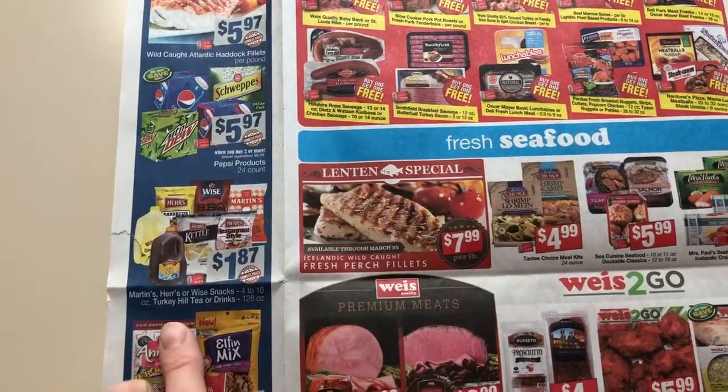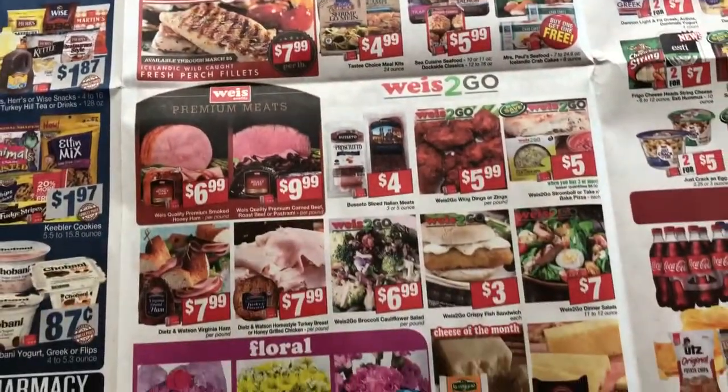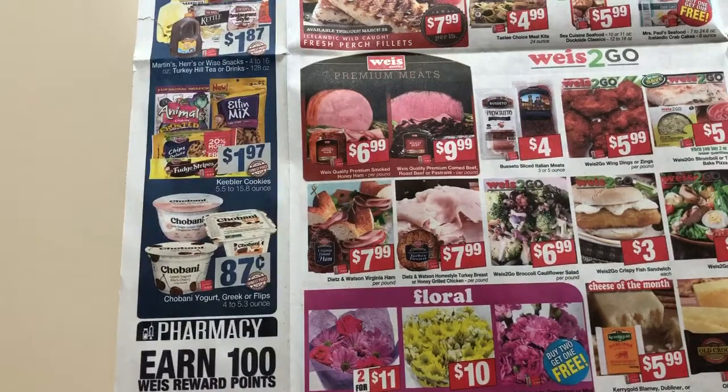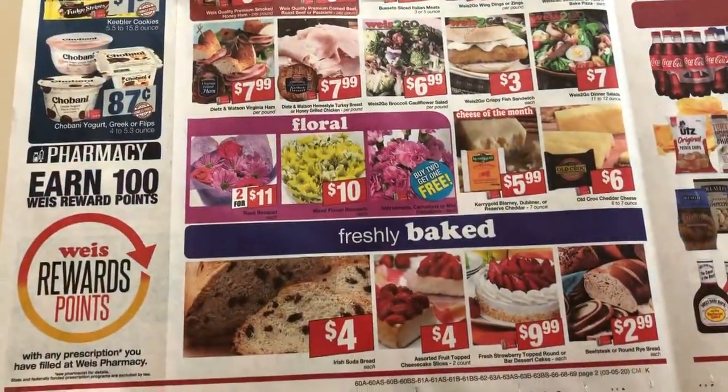$1.87 on the chips and the tea — it's a pretty good price for the stuff that you like. $0.87 if you have any Chobani coupons. I don't really know if they double up to a dollar, and you might have some overage there. It just depends.